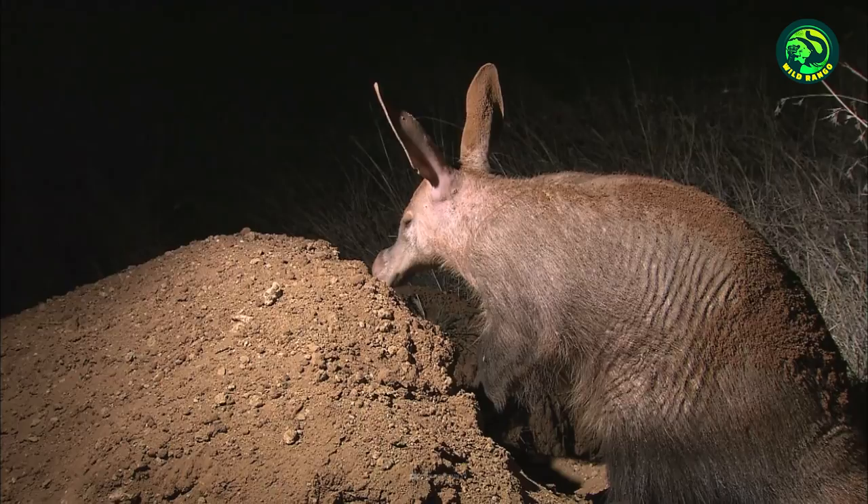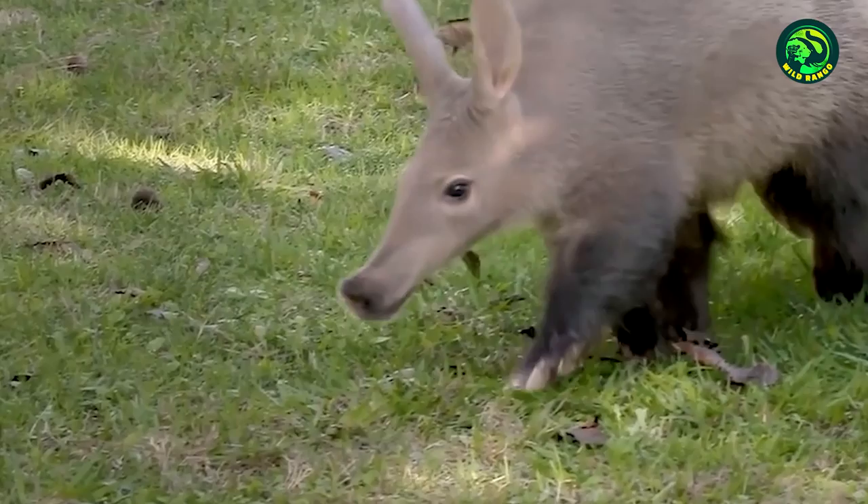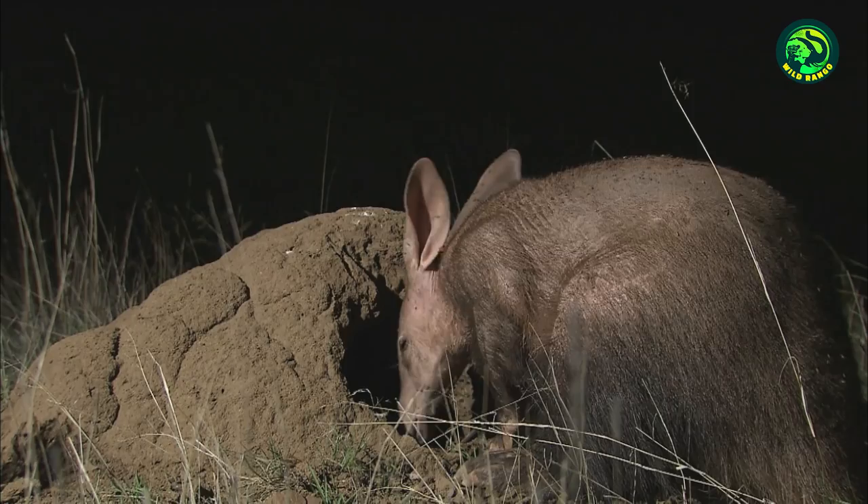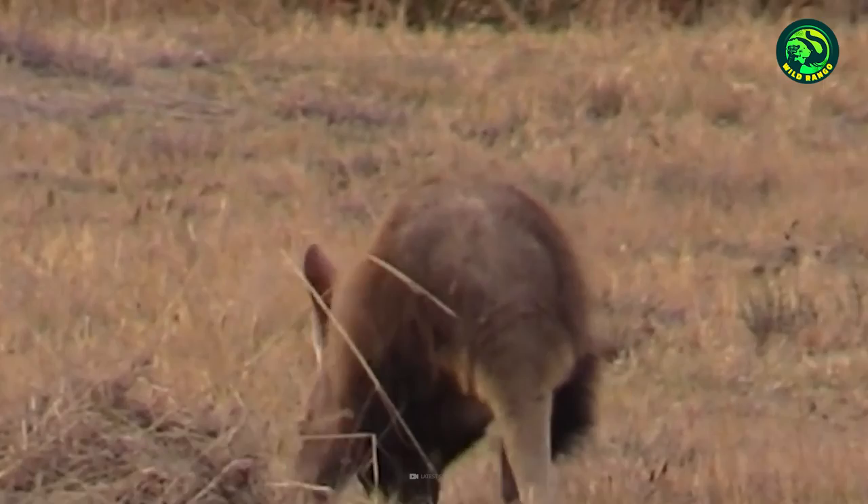Number 6. Aardvark vs. Hyena. Aardvarks have a pig-like nose, rabbit ears, and kangaroo tail, but are not related to any of these animals. Though not related to anteaters either, aardvarks specialize in eating ants and have tongues that can grow up to 12 inches long and are sticky enough to catch a large number of ants and termites. It is estimated that aardvarks can eat a whopping 50,000 ants in a single night, but sometimes they have to fight not to eat, but to prevent themselves from being eaten.